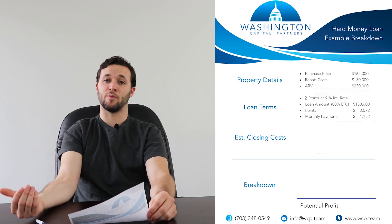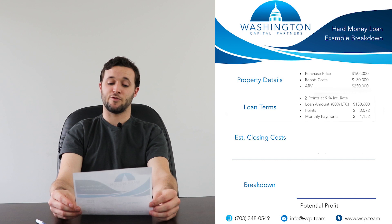Again, there's no prepayment penalties. So the faster that you get in and out of the property, the less holding costs there are for you.